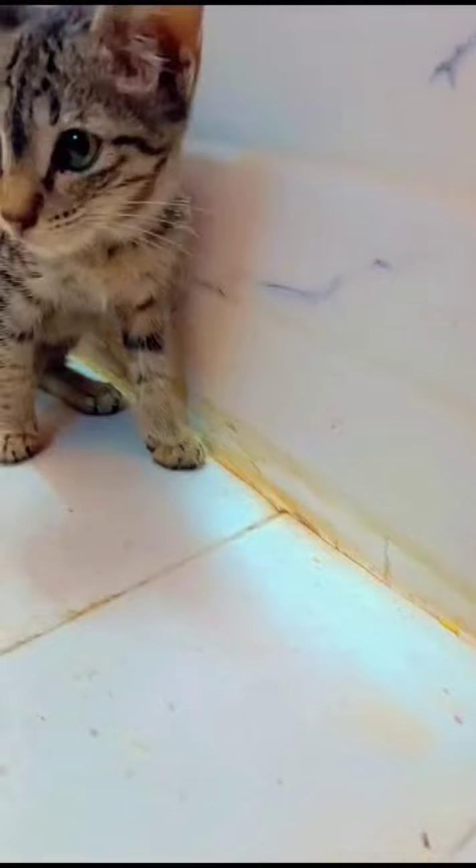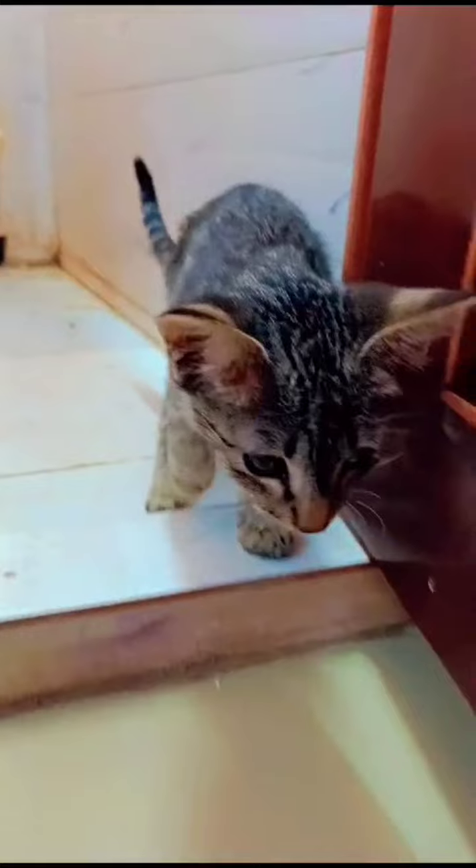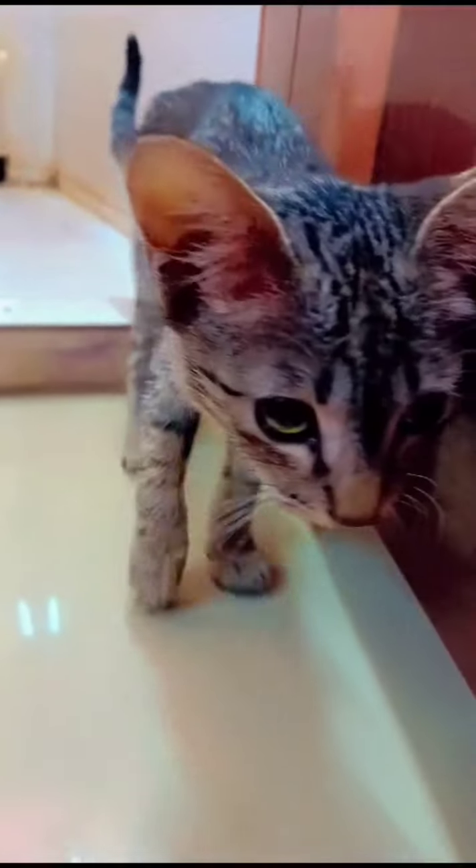Hey everyone, and welcome back to the channel. Today, we are going to be talking about the importance of taking your pet to the vet whenever you notice something unusual. In this case, it's about a very special little guy named Alu.